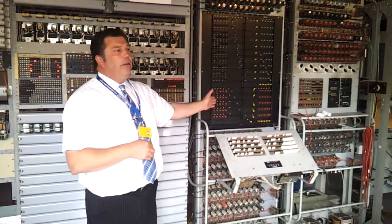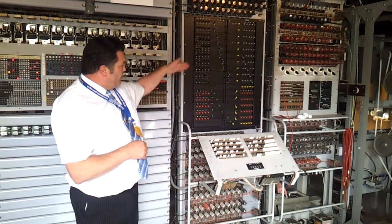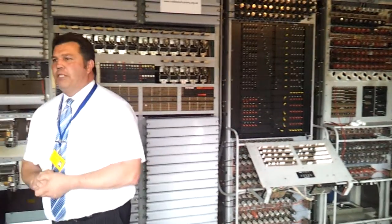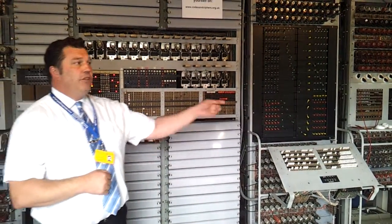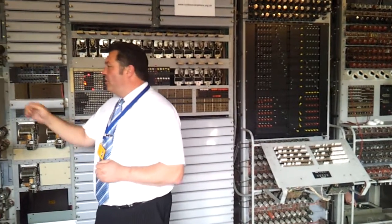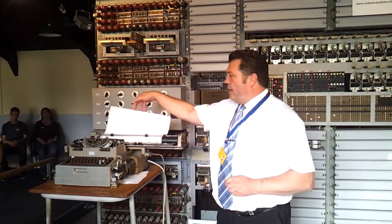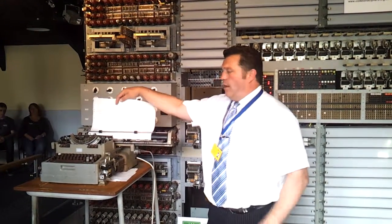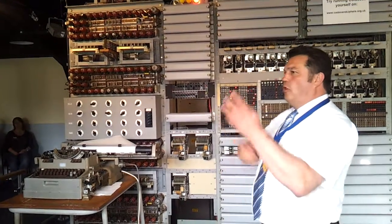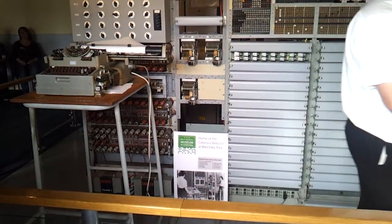It has switchable programming, so you can switch it around here to program the machine to do one specific task: find the message settings on the Lorenz wheel. Each time it finds a setting, it types it out and prints it on this printer. When you've got 12 settings, you can take them to the Tommy machine next door, plug it up, and read out all the people's messages you've intercepted.